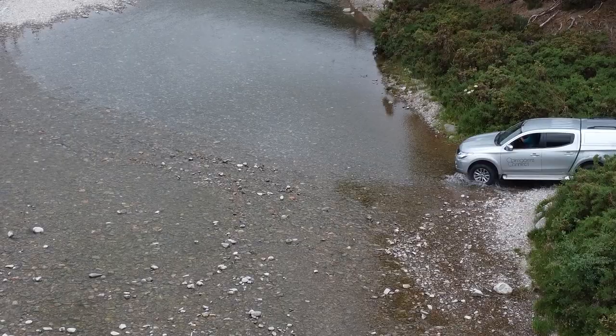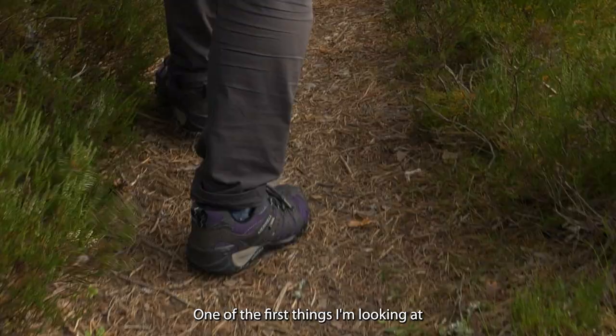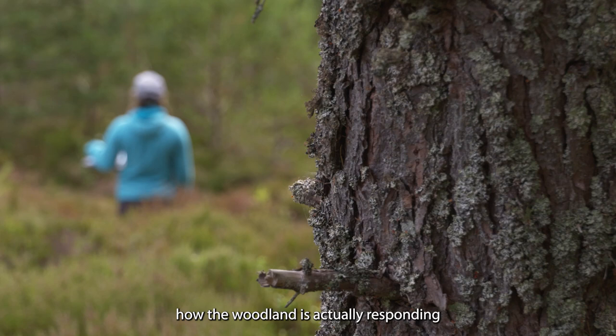To monitor the expansion of the forest, there are two different elements: the physical monitoring of the expansion of the woodland — one of the first things I'm looking at is the amount of regeneration within a 10 metre radius — and alongside that, we're also looking at how the woodland is actually responding on an ecological basis.